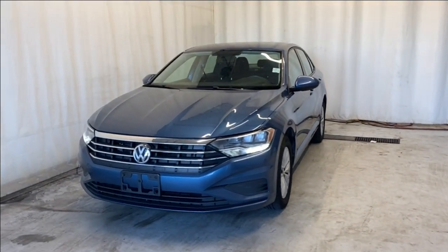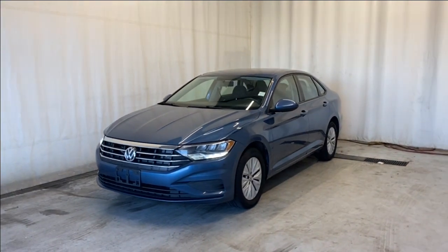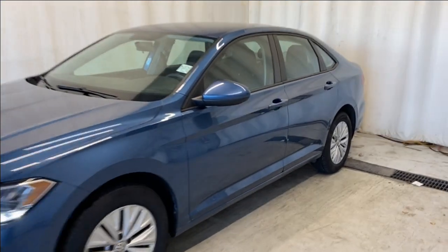Here we have the 2019 Volkswagen Jetta Comfortline. It comes with a 1.4 liter four-cylinder engine, automatic transmission, and a beautiful blue color. Let's take a look inside.